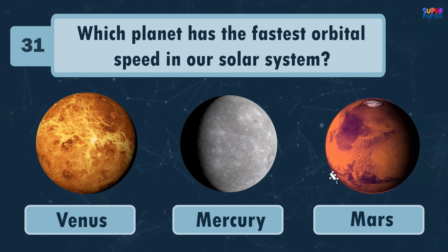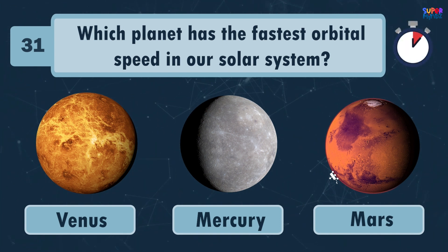Which planet has the fastest orbital speed in our solar system? Mercury!